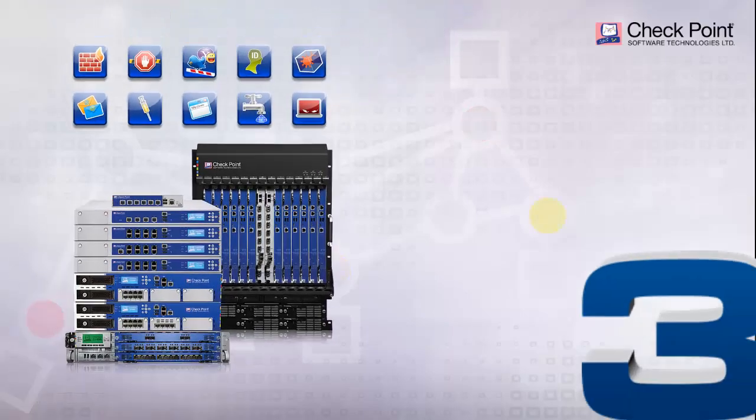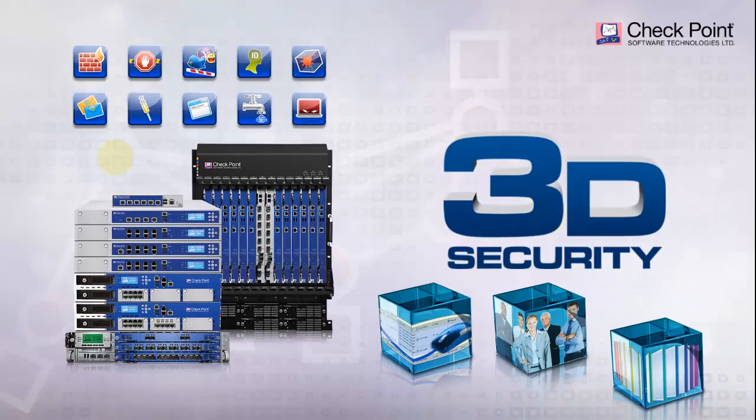By combining the best technology and our 3D security vision, Check Point provides businesses with market-leading Next Generation Firewall technology and superior support now and in the future.